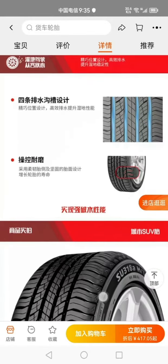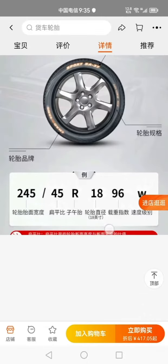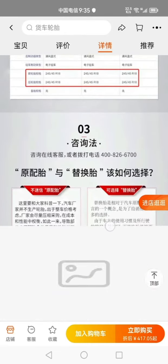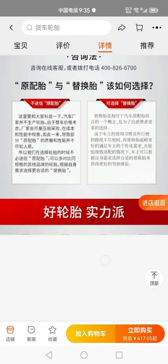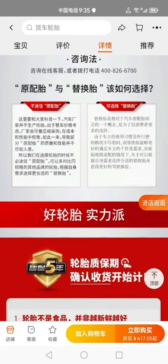They meet European standards — very silent and very good. The tire size for the 318 model — my car's spec — is 205/50 R17. So I went to Taobao, searched around, bought them, and it was great.